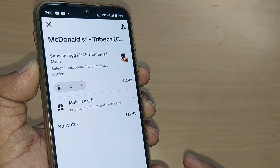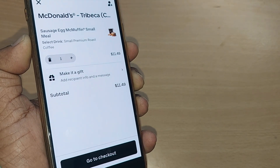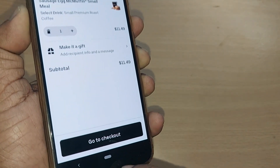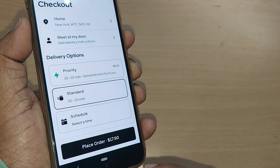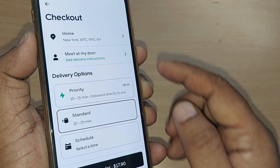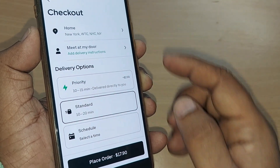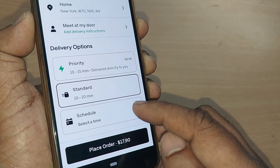View Cart will show you all the details of what you have added — like the Egg McMuffin Small Meal along with one coffee — costing around $11.49 USD. You can then go straight to checkout, where you'll get your delivery details and address.